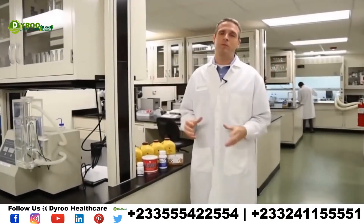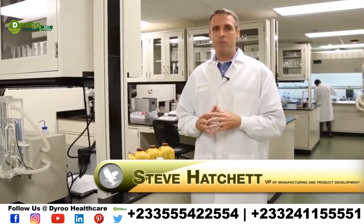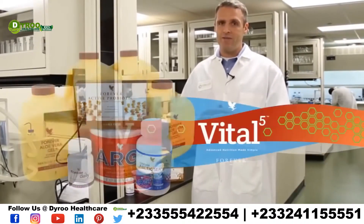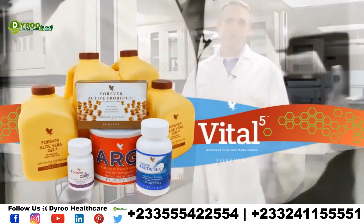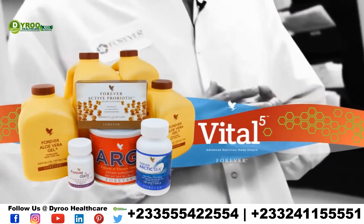Hello to all the millions of distributors out there in Forever. I'm Steve Hatchett, the Vice President of Manufacturing and Product Innovation. Today I'm so excited to talk to you about Vital 5. There are so many wonderful products here at Forever Living, but there are five vital products that I want to talk to you about today.